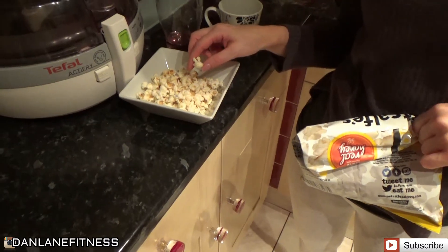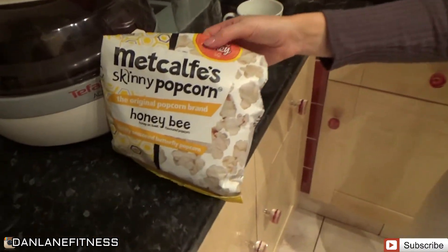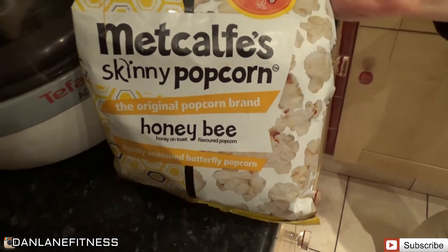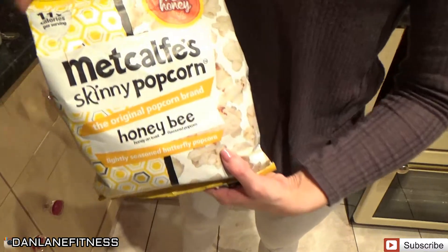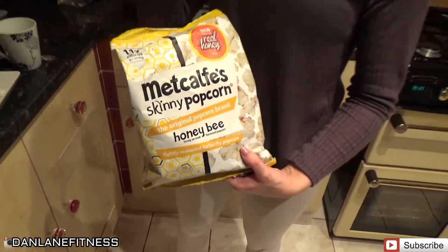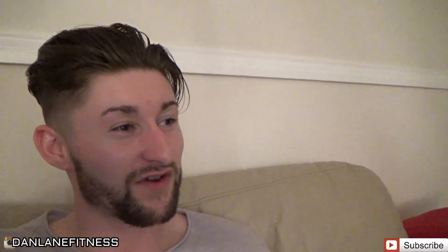Sarah's on a bit of that popcorn life — skinny popcorn, honey flavour. Works out pretty low calories; for the whole bag it was 45 carbs, so that's pretty good. Just chilling back on the sofa, watching a bit of Impractical Jokers — it's quite funny.